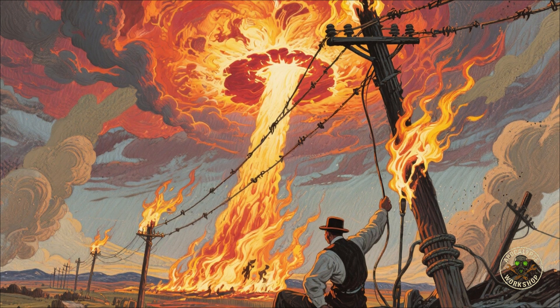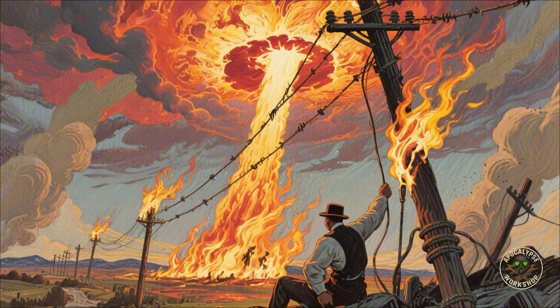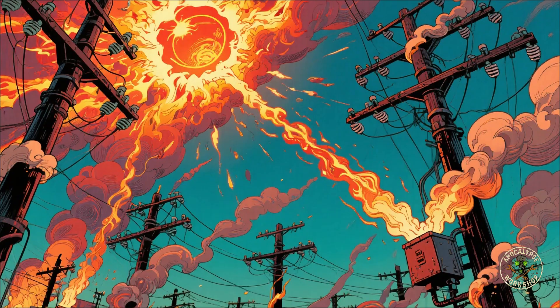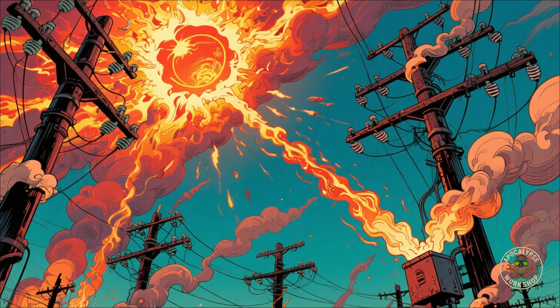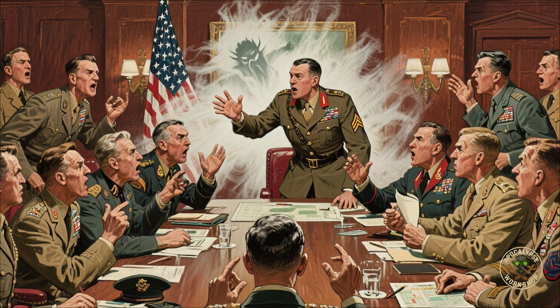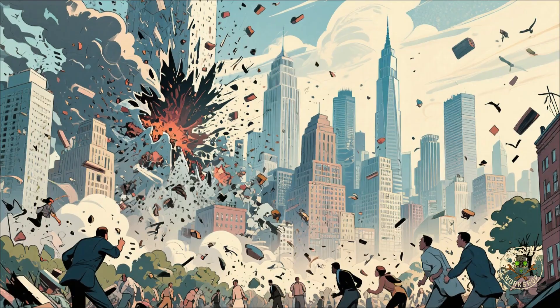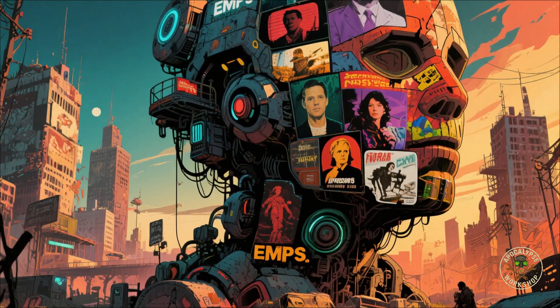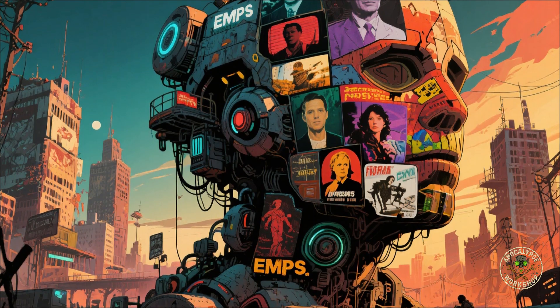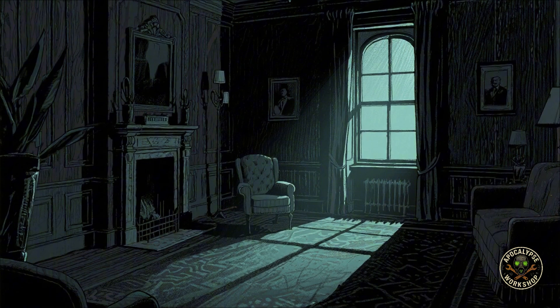Ever heard of the Carrington Event? In 1859, the sun coughed out a flare so strong telegraph lines literally caught fire. If that happened today, it would roast the grid like bacon. During the Cold War, both the US and Soviet Union tested EMPs in secret — it scared generals because it meant you could kill a city without killing a single human. Pop culture loves imagining it, but reality is way less cinematic and way more horrifying.